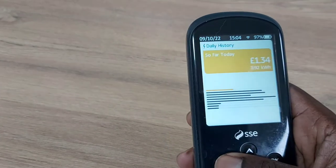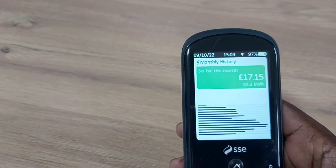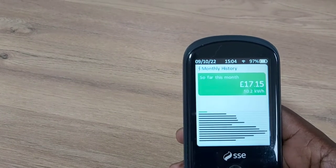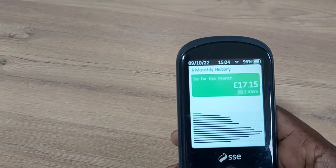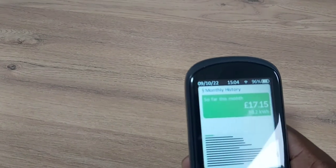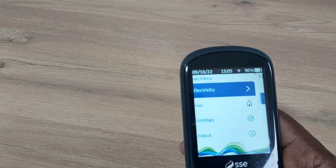Generally for this month — which is the last nine days — I have consumed 50.2 kilowatt-hours and spent 17 pounds in total. Today is the 9th, so rounding up for another 20 days, I will have spent around 50 to 55 pounds for this month. It's not yet into winter, so I'm aware that when heating kicks in the cost will go quite high, but I'm keeping an eye on it.